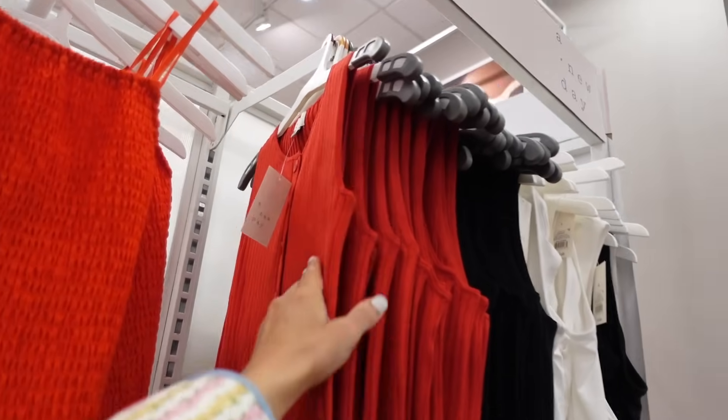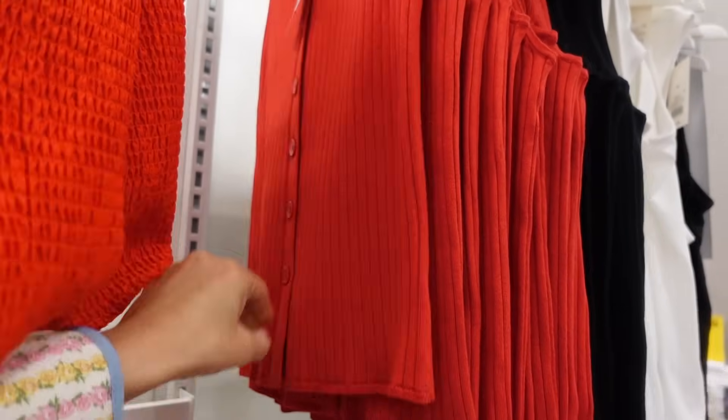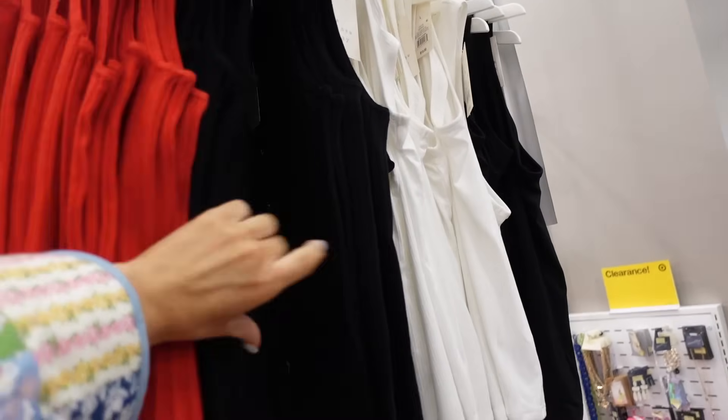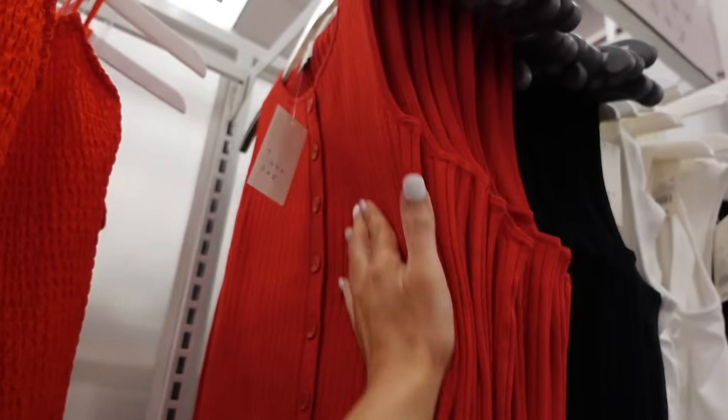Sleeveless button-down rib tops from A New Day. They have that higher neckline, full button, really good length through the front and the back. In the red, black, and they are $22.